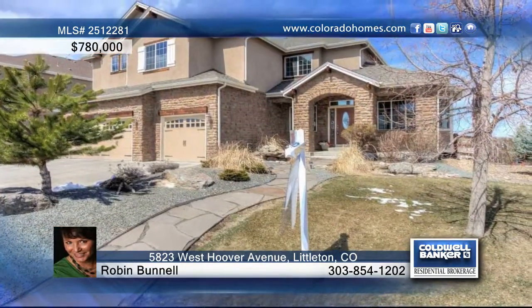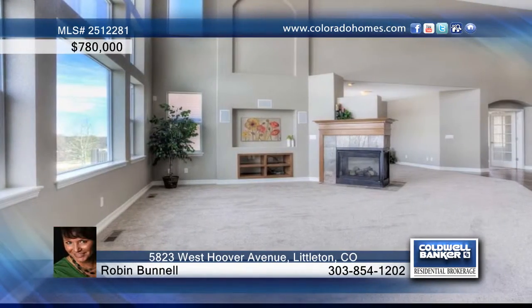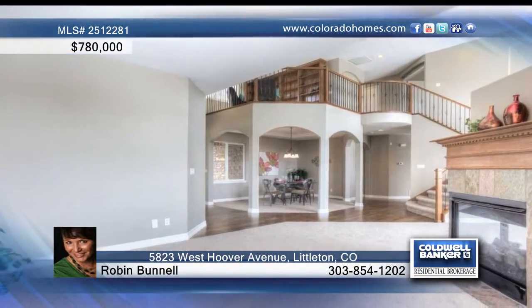Robin Bunnell presents this once-in-a-lifetime opportunity to own the premier location in Vintage Reserve. This five-bedroom, six-bath home features a great open concept floor plan that is perfect for entertaining.